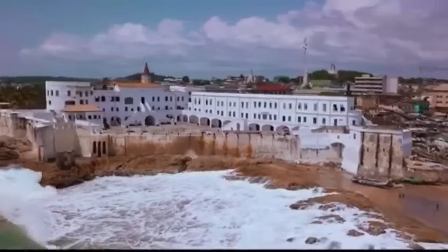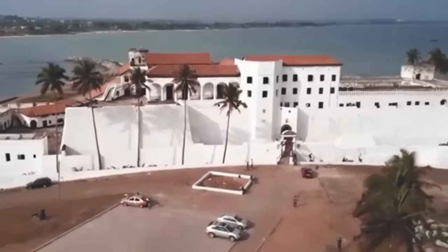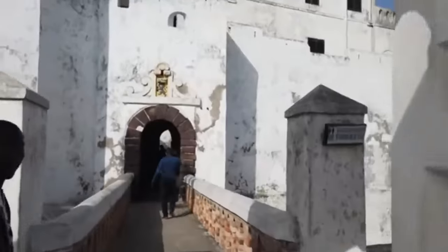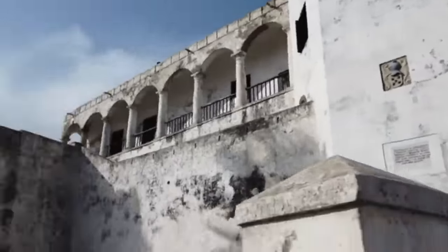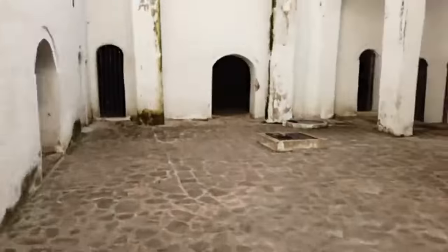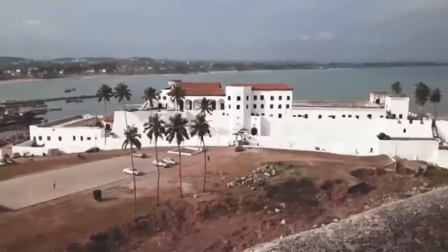Cape Coast Castle is one of the sites to visit when you are in the central region. You can go to the Door of No Return, one of the castle's most historically significant features. It is believed that the colonial masters transported slaves from the castle to the ships through this door, and no slave has come back alive after undergoing this experience. Properly exploring this place will inform you about the impact of slavery on Ghanaians.